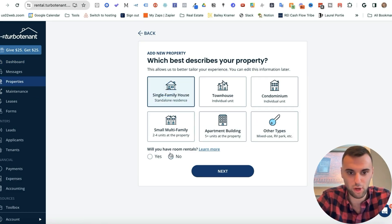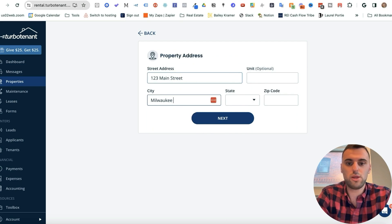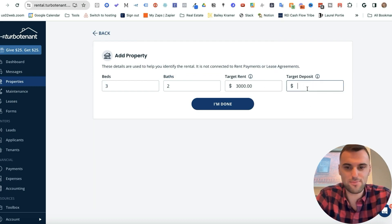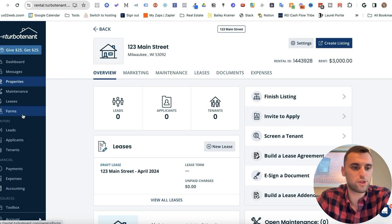For this example, I'll set up a single family home — not renting by the room. I'll make up an address: 123 Main Street, Milwaukee, Wisconsin. We'll say it's a three bed, two bath house with a target rent of $3,000 a month. The deposit field is really about a security deposit, so I'll put zero for now. Then press skip and navigate over to Forms.